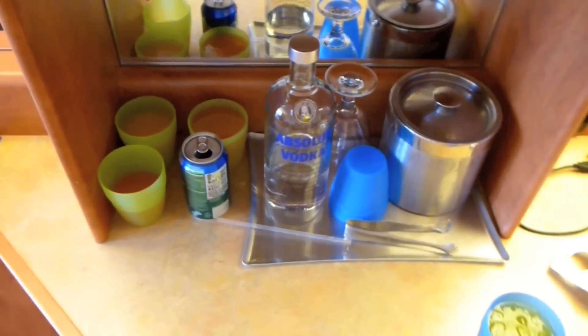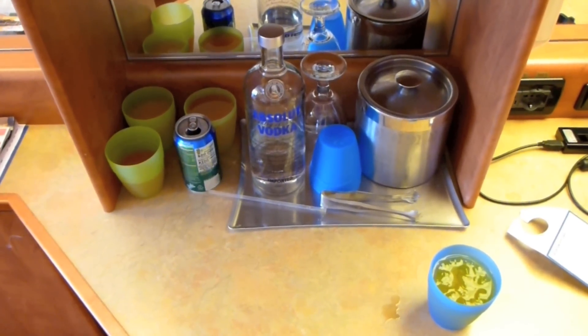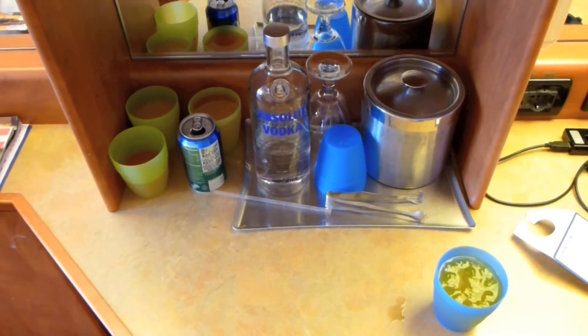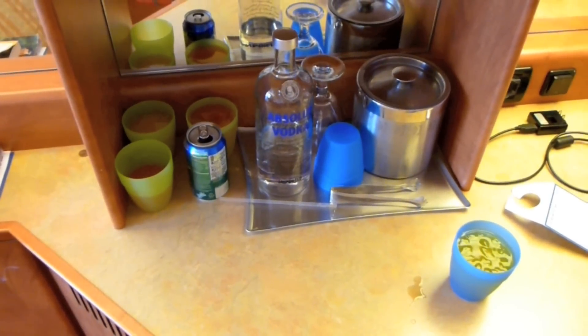When you're paying $7 a drink, it takes the fun out of it. With this setup, we knew what we were going to spend and we can mix drinks however we like — and most likely have better drinks than the ones purchased for $7.